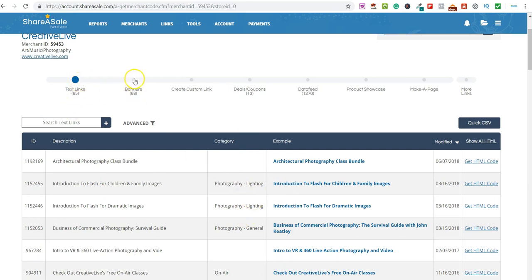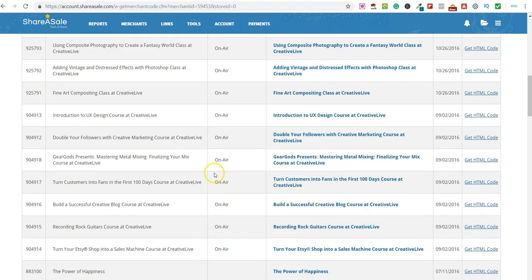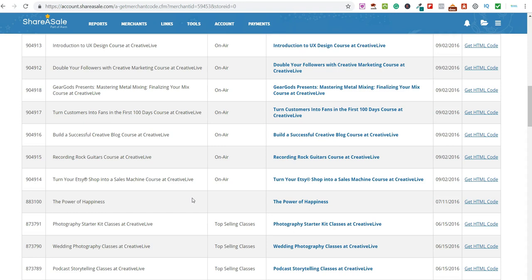Inside the platform you can see CreativeLive — scroll down and you've got all of these different links which you can share. You have text links, banners you could put on websites, you can create your own link, and there are deals and coupons and more. I said at the beginning I'm going to share some free methods, free software, and resources to make more money with this method, and this is exactly how I go ahead and promote this platform at this moment in time.